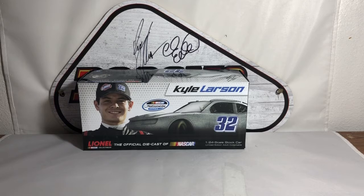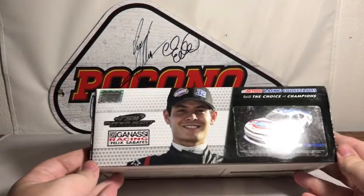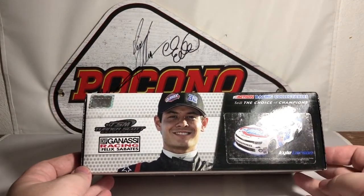On top we have a good image of Kyle Larson, the NASCAR Nationwide Series logo, Kyle Larson number 32, and a generic Camaro Nationwide car in the background. We have the Lionel NASCAR Collectibles branding — the official diecast of NASCAR — and 1:24 scale stock car, limited edition adult collectible on the bottom.